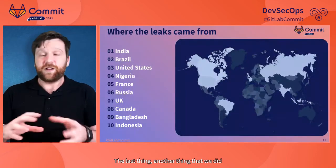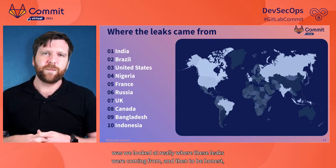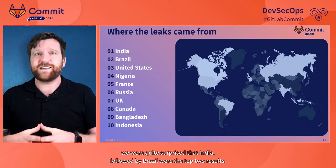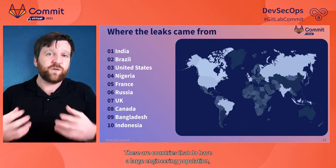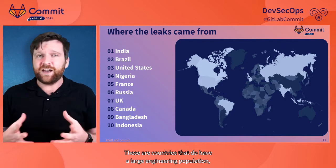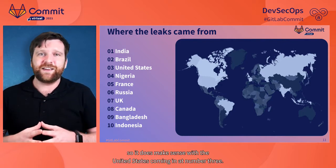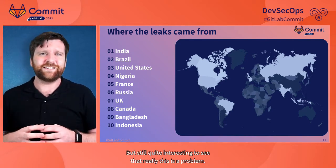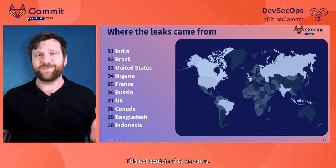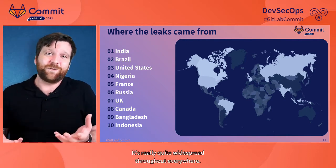We also looked at where these leaks were coming from geographically. We were quite surprised that India, followed by Brazil, were the top two results. These are countries with large engineering populations, so it makes sense, with the United States coming in at number three. But it's quite interesting to see that this is a problem not contained to one area — it's widespread throughout everywhere.